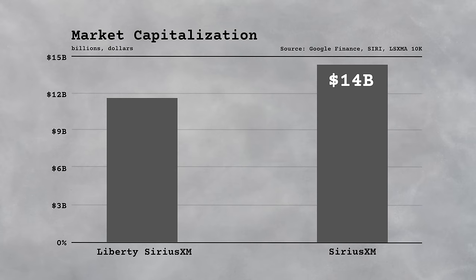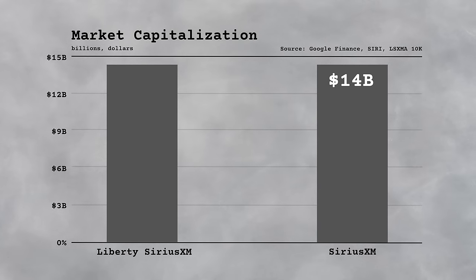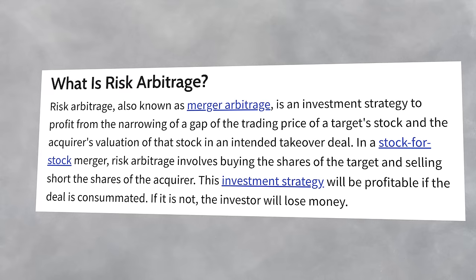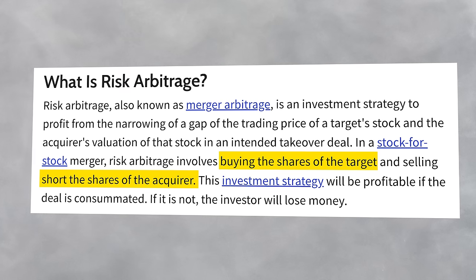That gap in valuation will close if the merger is completed, because you'll have two different listings being merged into one. If Sirius XM shares currently reflect the value of the business after the merger, buying Liberty shares today would result in a 28% return after the merger — that's what's called a risk arbitrage. If you're buying the Liberty Sirius shares, you're hoping that the merger goes through and that the Sirius XM shares are correctly pricing the company. But it's not without risk — it could be the case that Sirius XM simply declines after the merger rather than Liberty shares increasing. We only know that the gap will close if the merger is completed; we don't know in which direction it will close.